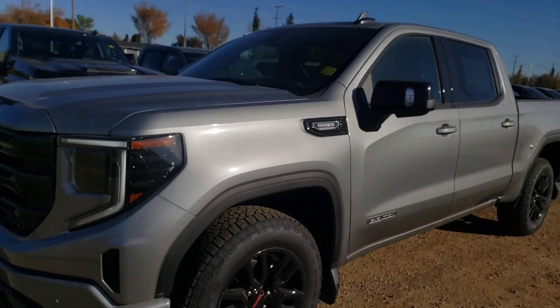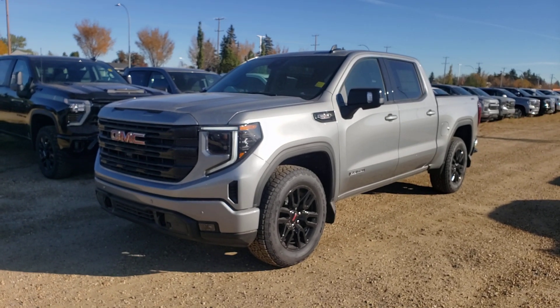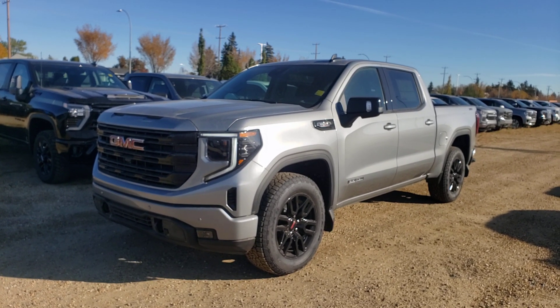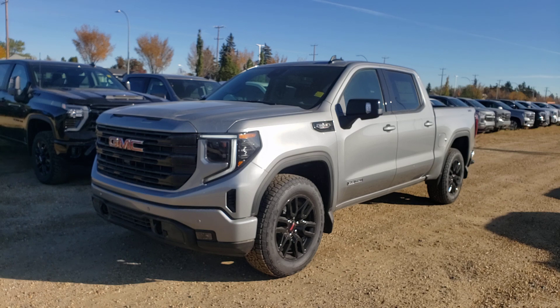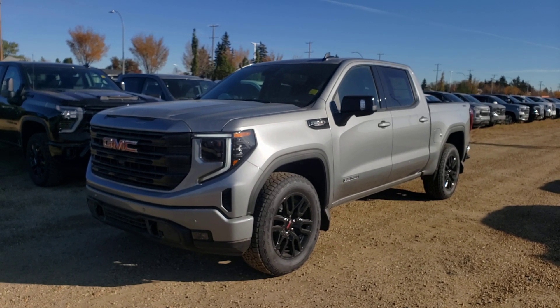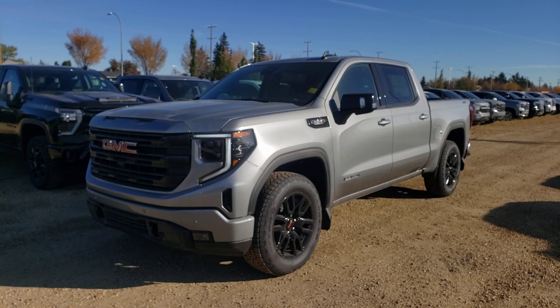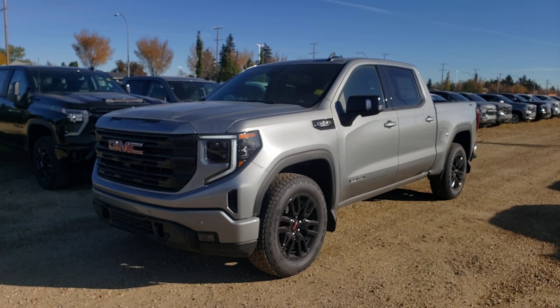So there you have it — a very nice 2024 GMC Sierra Elevation trim, Sterling metallic, 3-litre diesel. This one comes with the Preferred Package and the X31 package as well. If you have any questions, feel free to get in touch — my name is Tony, you can reach me here at 780-886-0220. Thanks for watching!